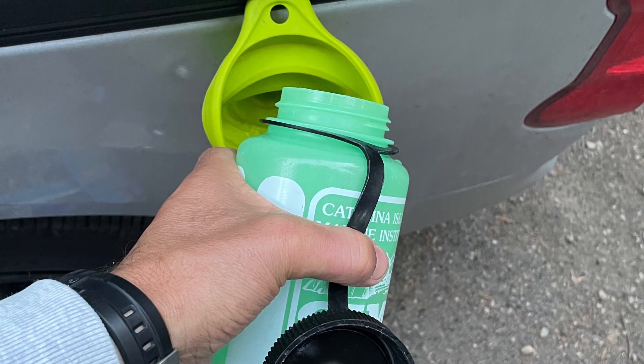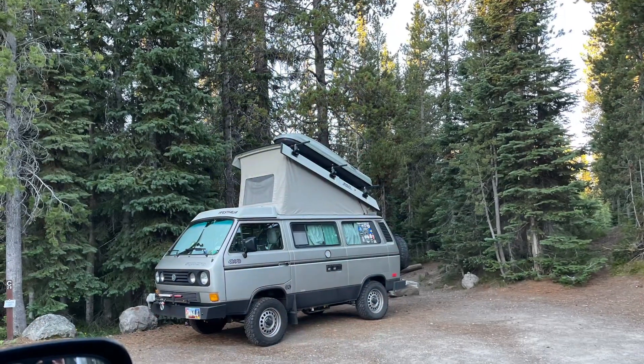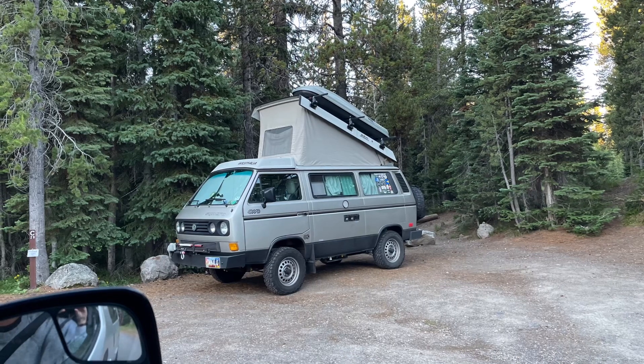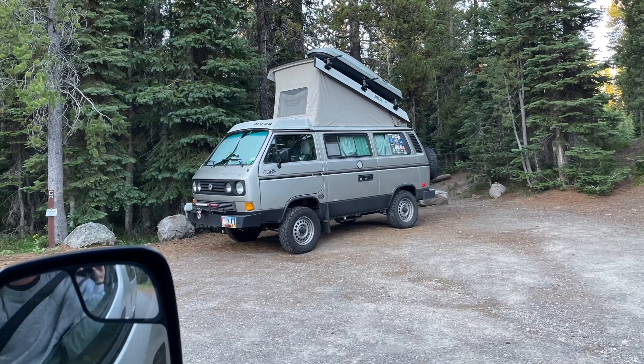Before we left, I had to top the water off in the van. I had to get a shot of this guy camping near us — we passed him on I-80 on the way up. True to Vanagon style, he was going 60 with all windows down in the Nevada heat. We had a Westie, but we prefer our Nissan.